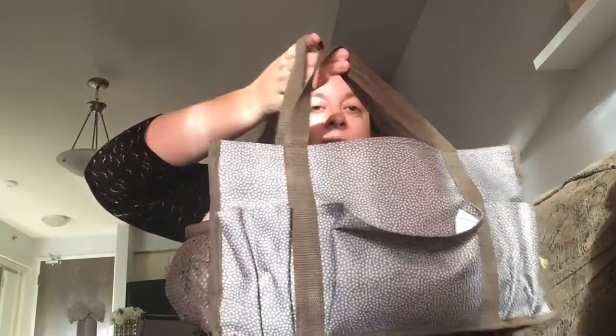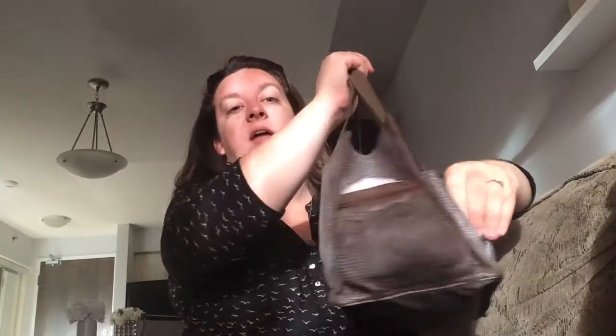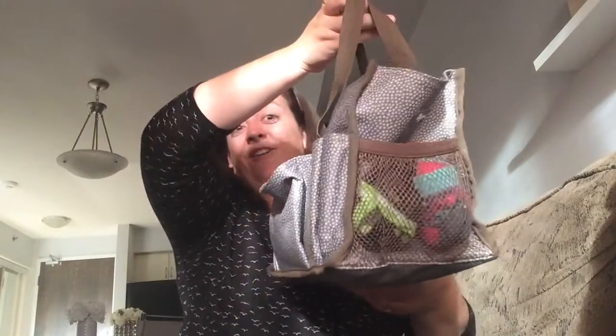To start, the actual bag that I use is a 31 tote. I bought this forever ago. I have a wonderful 31 consultant — I will link her down in the description — because it has all these little compartments on the sides and on the ends, and it is the perfect size for me and everything I need.